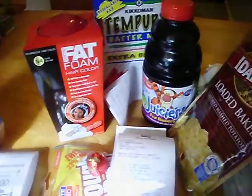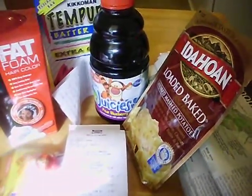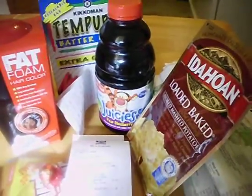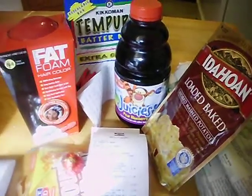At the register, the total after coupons and Care Bucks was $13.11, and then I got $6 in register rewards back. Like I said, it's just a quick video — hopefully I'll have more for the zero subtotal challenge. I have a few more possibilities I want to try. Have a great week and keep couponing — take care!